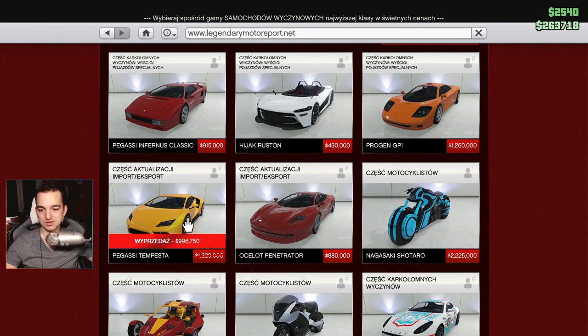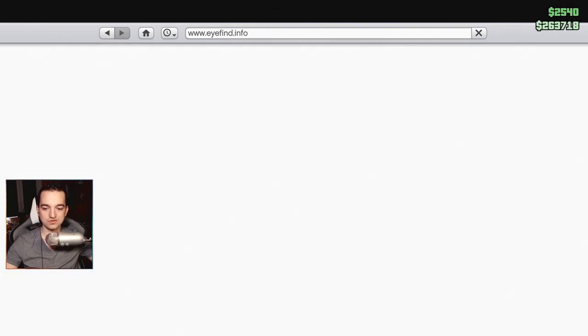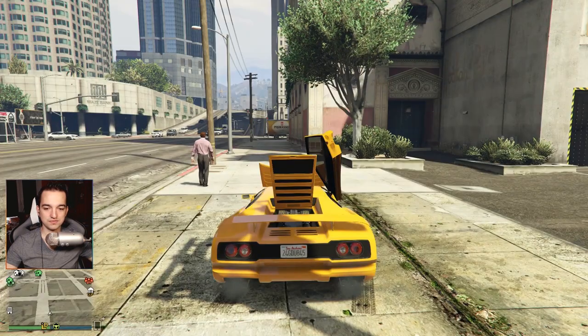The Tempesta is currently on sale for 900 thousand — that's also a great deal. The car is fantastic. The Tempesta is one of my favorites when it comes to handling.